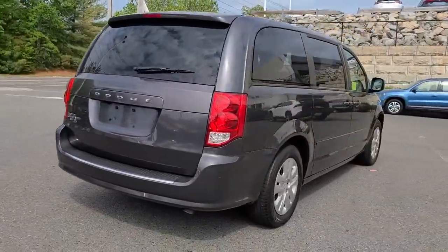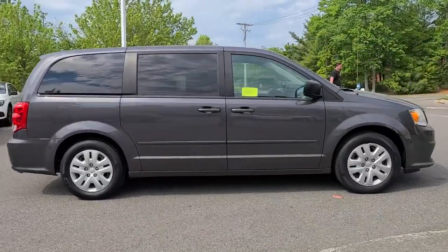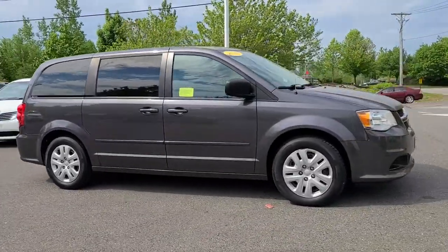The trendsetting Grand Caravan delivers spacious seating for seven with plenty of creature comforts, convenient versatility, and the power to make your drive fun and relaxing.